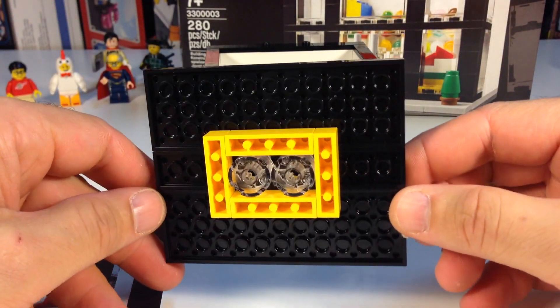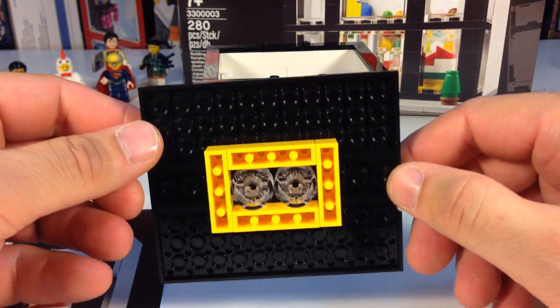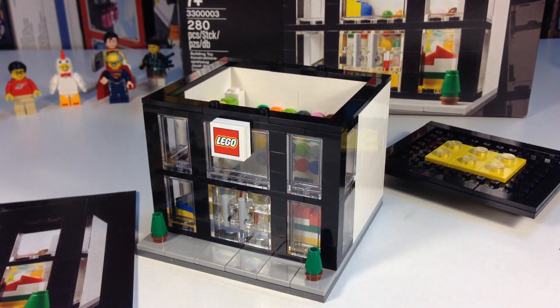The roof comes off and you can look in the store. First, before I get into the interior, those are the one-by-one round trans-clear pieces — I think that's to let light in.